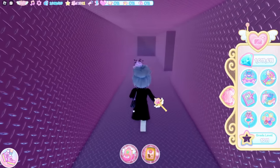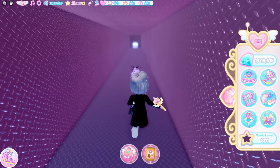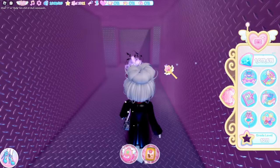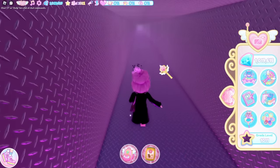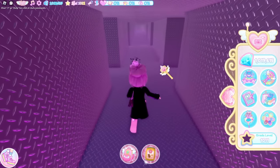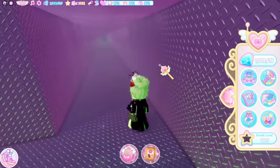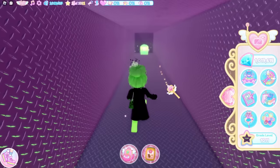Go right down here and go through this wall — here's the next chest with 1,250 diamonds. For the next chest, go left, right, left, all the way up this way, then go right, then go left here, and here's the next chest with 325 XP.